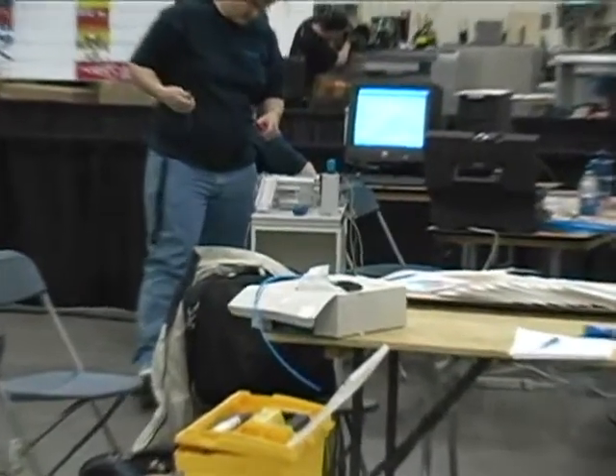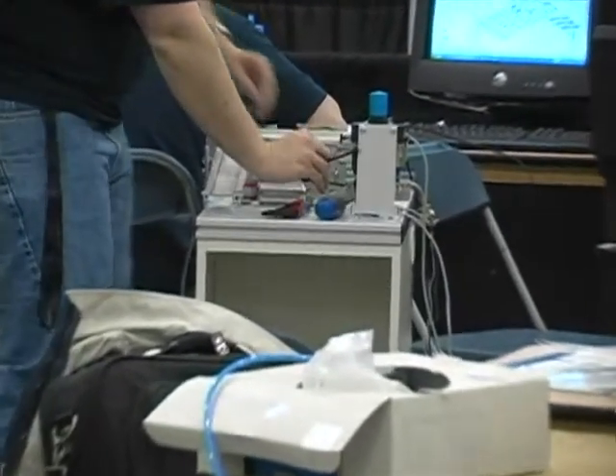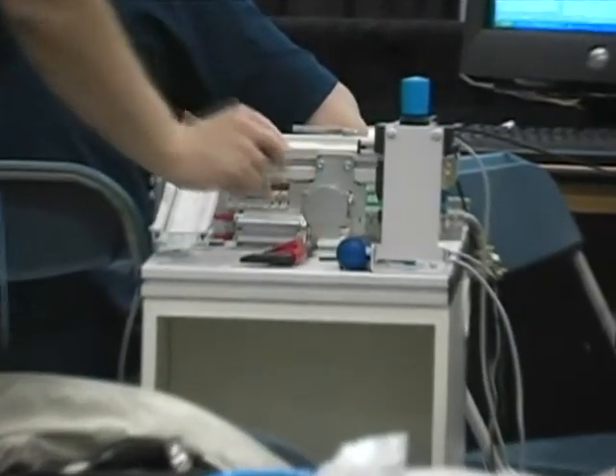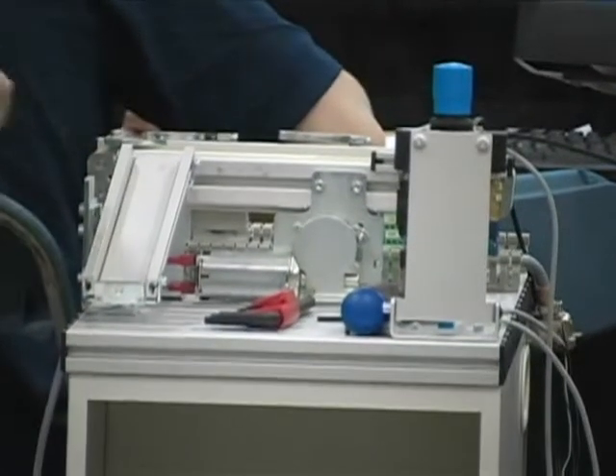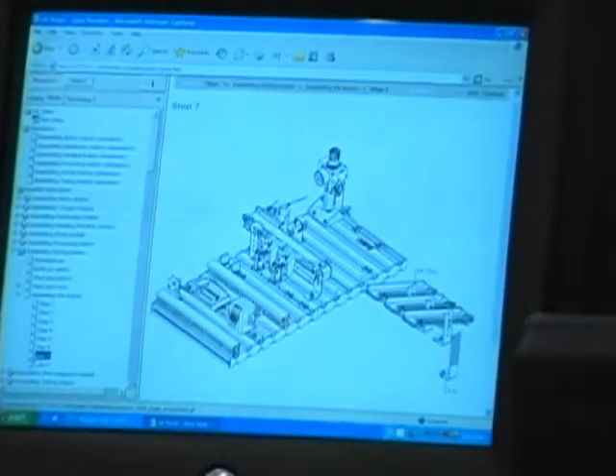Using tools such as multimeters, wrenches, allen keys, and screwdrivers, they set up a machine so that a work piece will be moved in accordance with a set pattern under the control of a programmable logic controller.